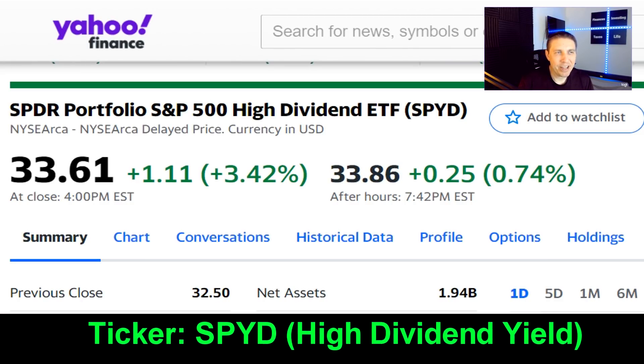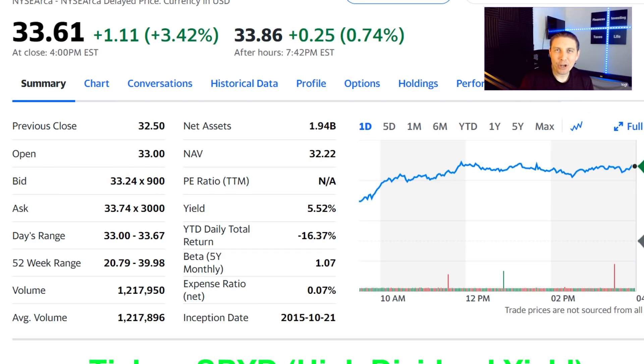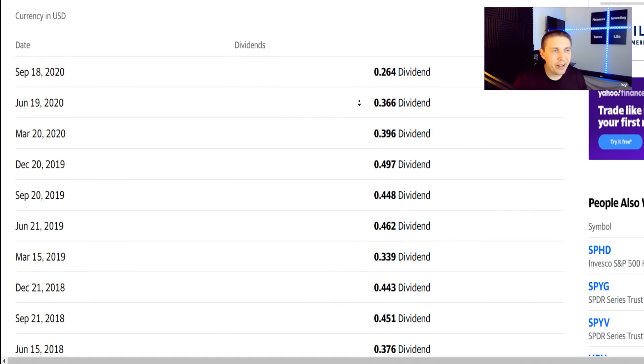The fifth ETF is SPDR Portfolio S&P 500 High Dividend Yield ETF — ticker symbol SPYD. If 2% or 3% isn't cutting it for you, this one offers a dividend yield of about 5.5% right now, at about a $33 price per share. I will warn you: generally when you have a high-yield fund you can expect more volatility, and that is the case here — year-to-date total return is down about 16%. Higher income typically comes with higher risk and higher volatility.